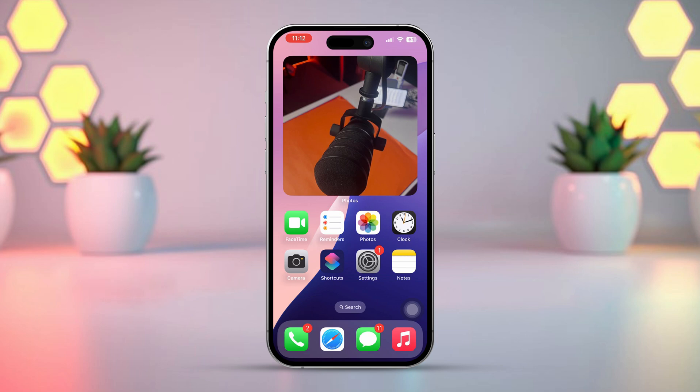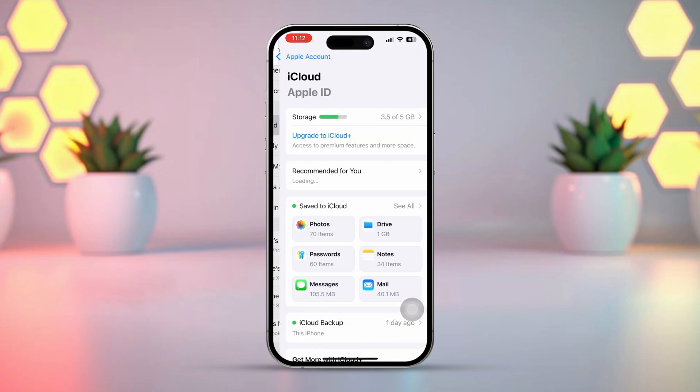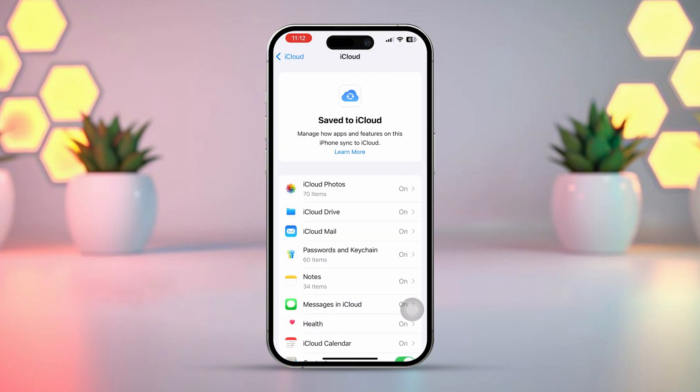Follow Solution 1: Sync iCloud with Calendar App. Open Settings, tap Apple ID, scroll down, tap iCloud, then tap 'See All' right next to 'Save to iCloud'.